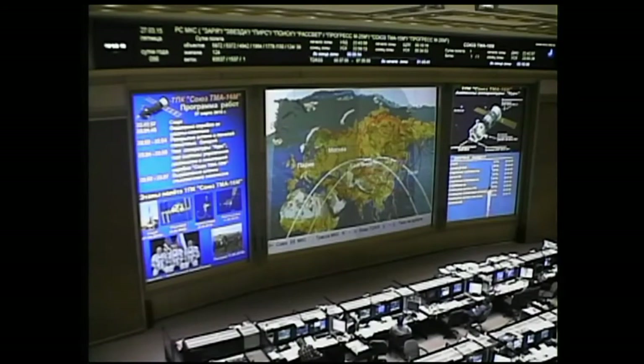Standing by for confirmation of that solar array and antenna deployment. The spacecraft is orbiting at its initial altitude of about 143 miles by 118 miles. That orbit will be raised systematically over the course of the next six hours as it chases down the International Space Station.